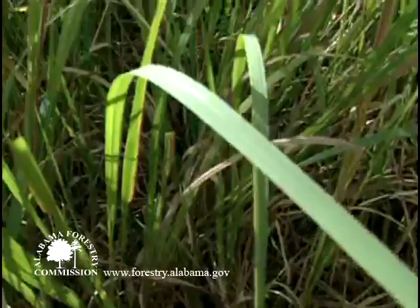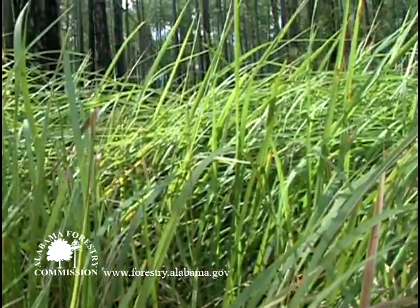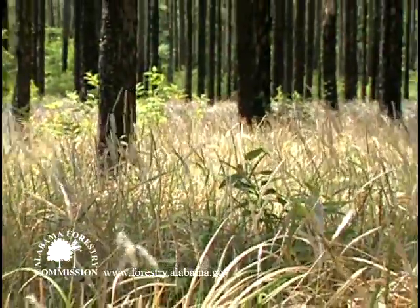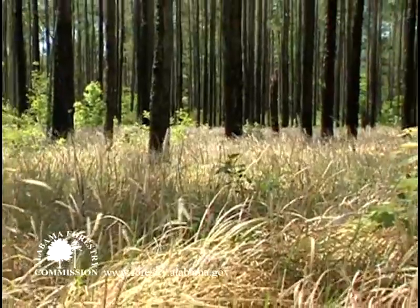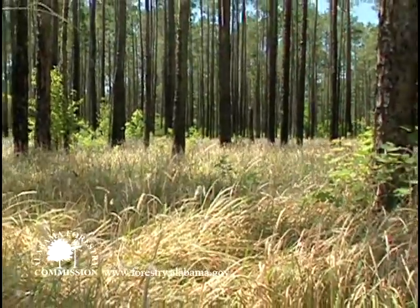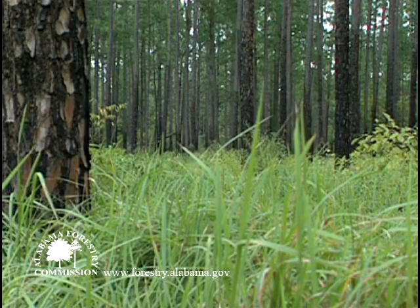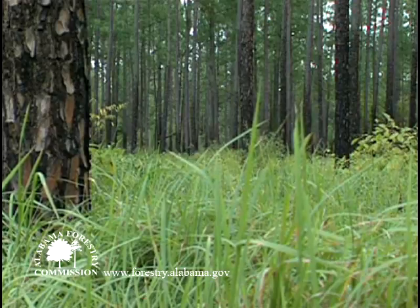Often growing in dense circular patches, Kogongrass stems are indistinct and the sheaths of leaves appear to almost arise directly from the soil. Unlike many grasses that grow in clumps, Kogongrass grows in a more scattered manner, yet within a patch the individual stems can be densely packed together. The linear leaves are usually one half to one inch wide and can range from one to four or more feet tall, even within the same patch.